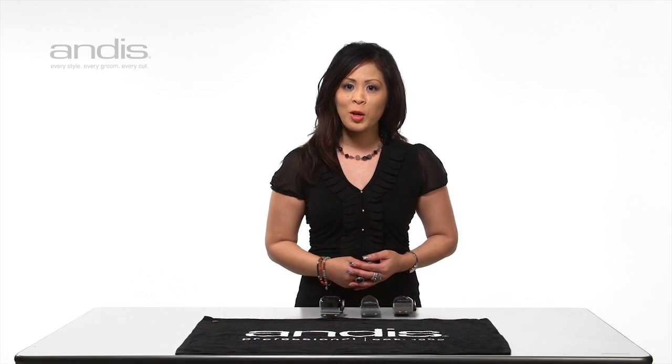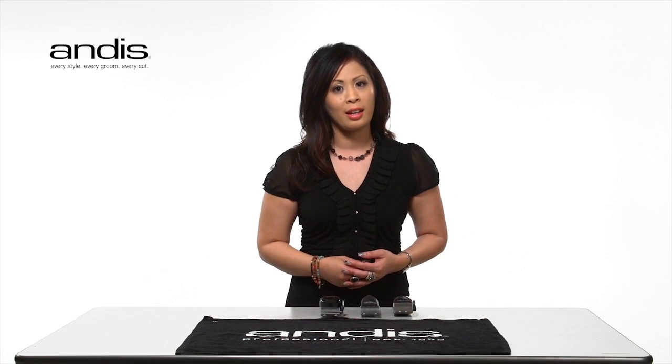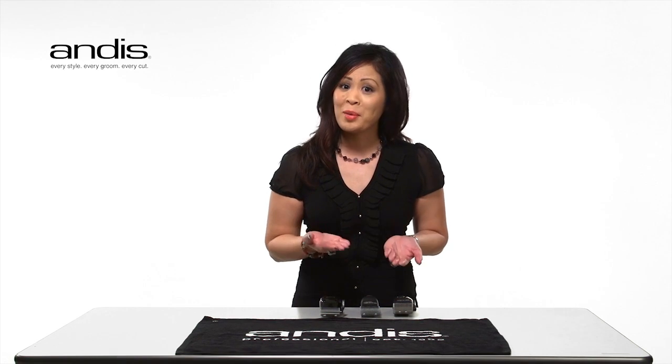Hi, my name is Eileen Nunez, International Manager of Education and Style at Andes. Let's talk about the three different types of motors used in clippers and why it matters.